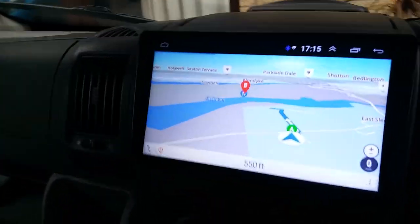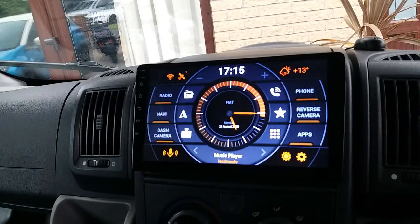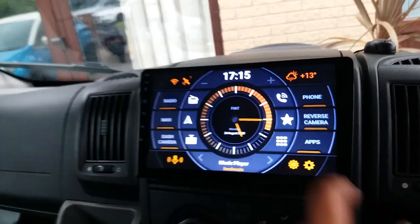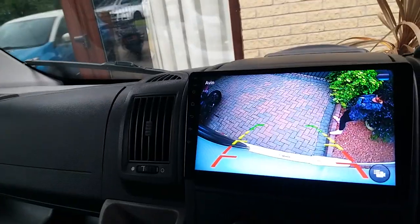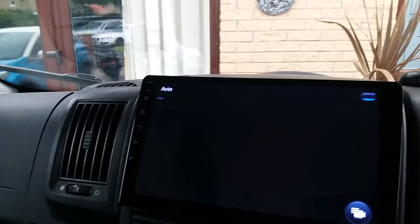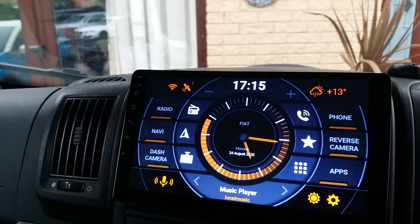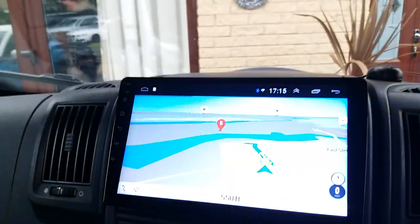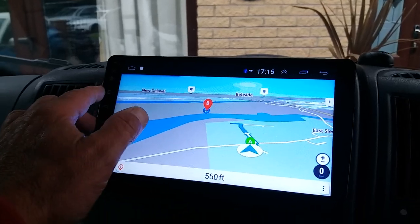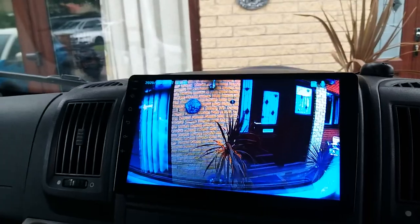It's got a 10-inch head unit in here with a dash cam. Basically it's an Android unit with a reverse camera and navigation. So everything's on one monitor instead of loads of different monitors everywhere.